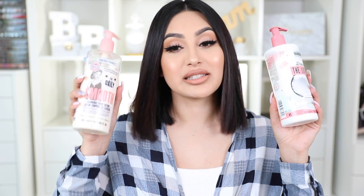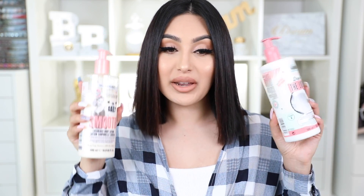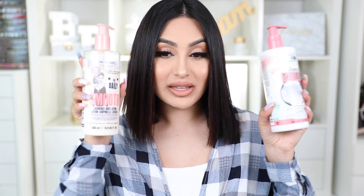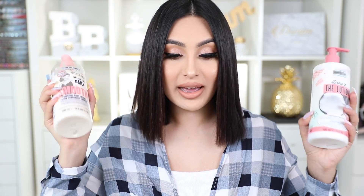If I want something more lightweight but still really hydrating, I go with this one called Drop In The Lotion, which has coconut in it and smells so bomb — it really does smell like coconut, which is a scent I love. It's a lightweight moisturizer that I like to use in the mornings after I shower, and it also contains vitamin A. So if you want something thicker, go with the first one; if you want something lightweight but still moisturizing, I'd suggest this one.